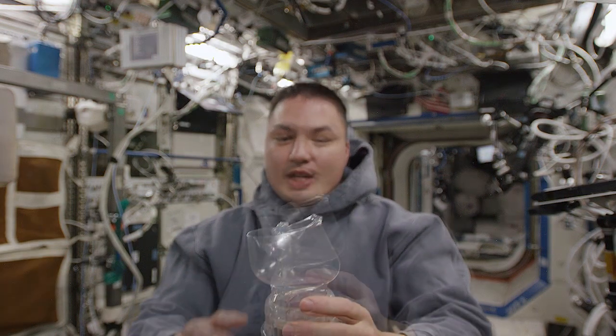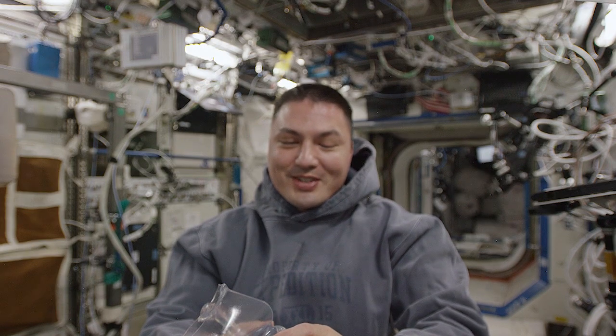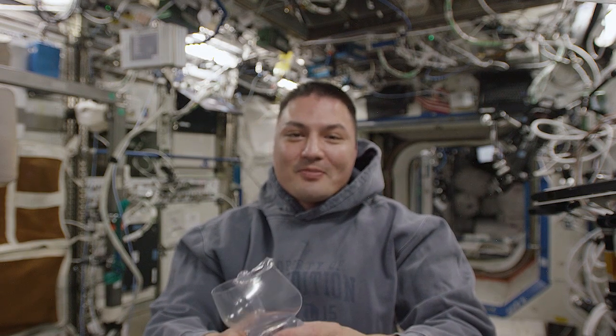So I worked with the team on this Capillary Beverage payload, and we came up with something that I was really interested in doing, and that is brewing coffee in space.